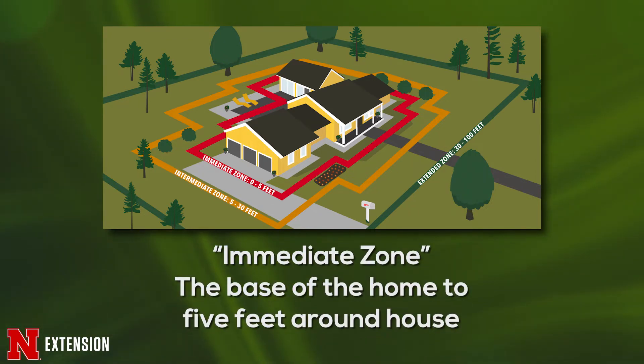We start with what's called the immediate zone — that's within five feet of a structure. Within those five feet, we want to avoid things like planting juniper, something that's highly flammable. We want to keep our grass mowed and very short around the base of our homes, sheds, and decks. We also want to focus on planting things like perennials as opposed to wildflowers.